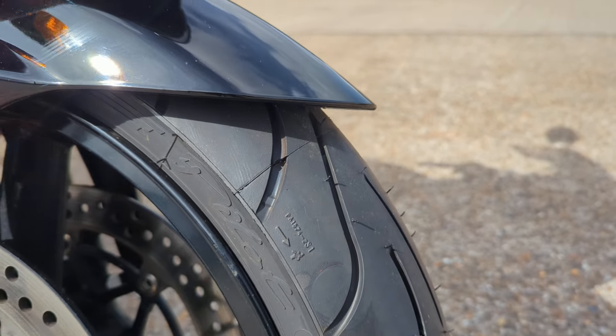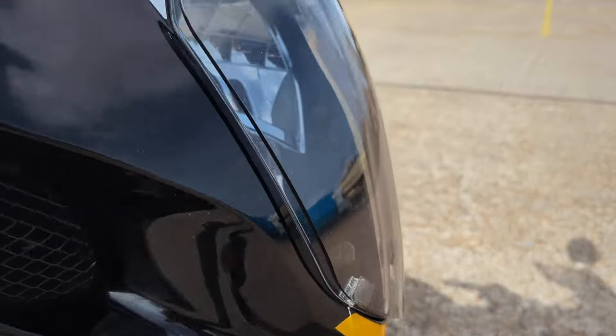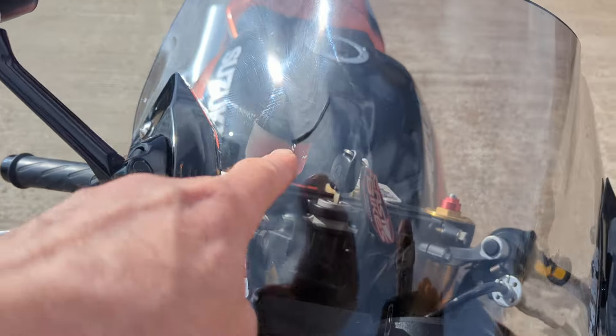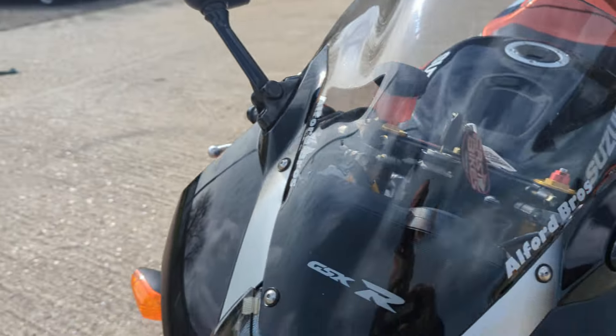Brand new tires. It's got an aftermarket screen - there are a few little marks on that - but I've got the standard one upstairs.